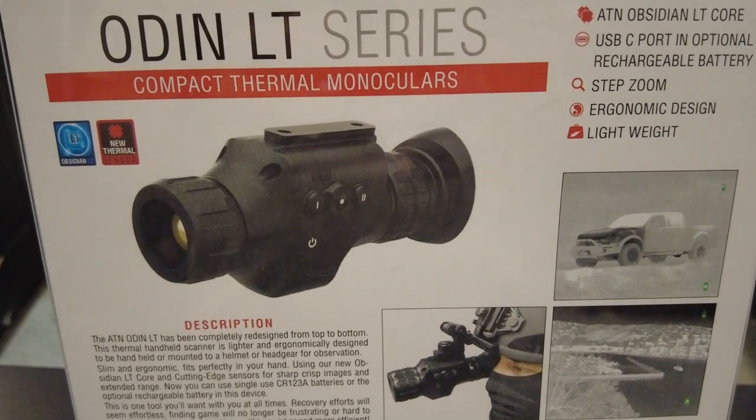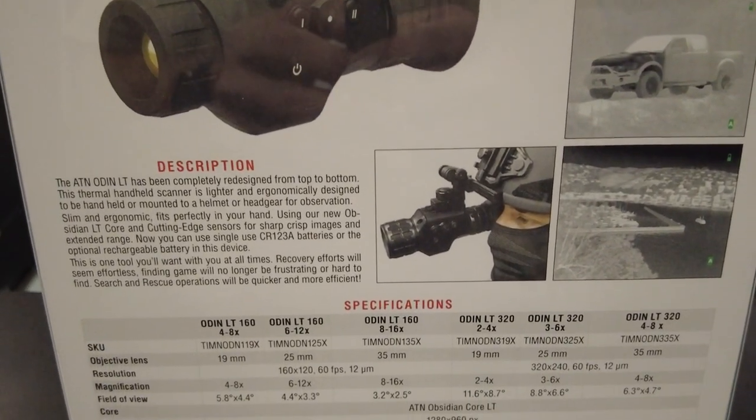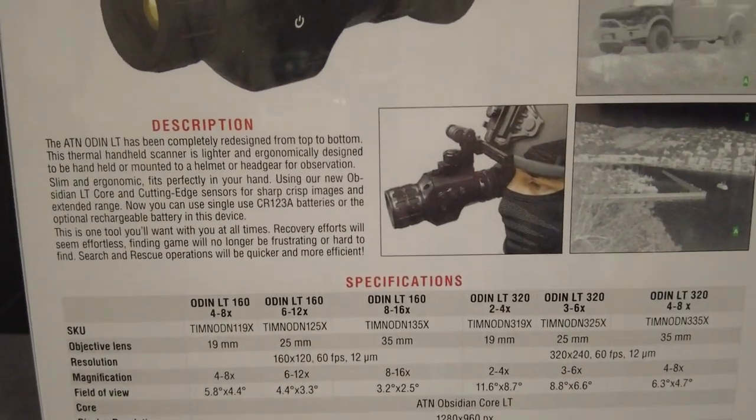We have several configurations. Right now we are shipping the Odin LT 320-240-12 micron. We have three versions: 19mm, 25mm, and 35mm, and your optical magnification varies depending on the lens. In about four months, we'll also have a 640-480 version with a 1X unity magnification that you can walk around with. The current 320 configuration is really optimal for observation because the minimum magnification is 2X.